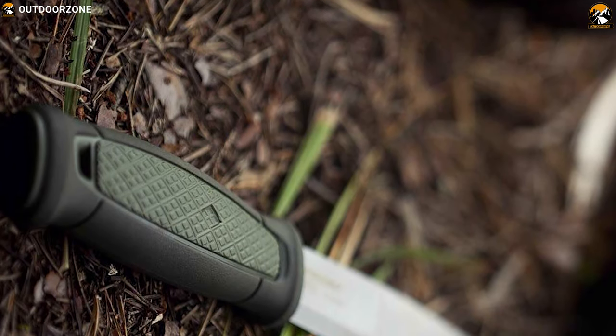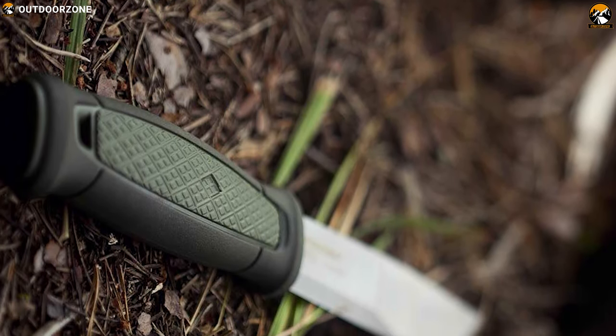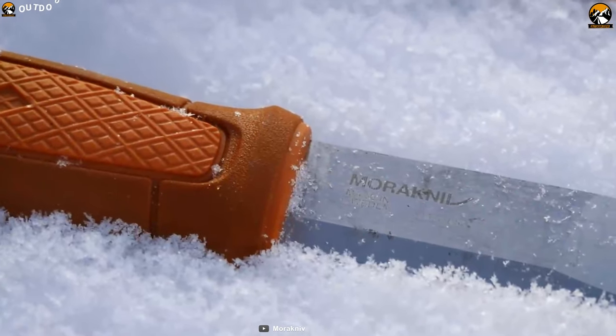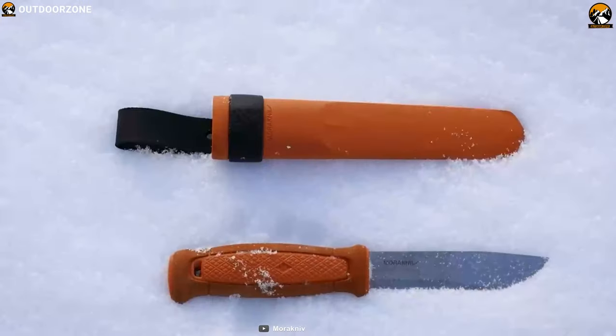The Morakniv Kansbol is a real all-around knife and a reliable partner to have with you in any bug out situation. Overall, it offers the best performance in spite of being very low-priced.